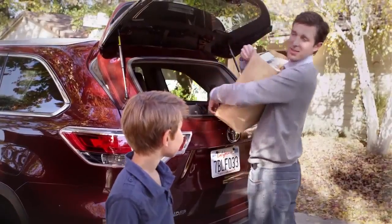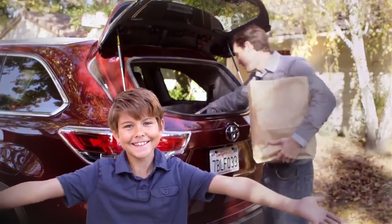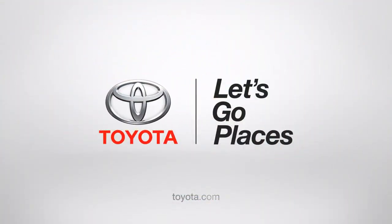Jack, can you help me with these bags? Not now, Dad. I'm talking to my people. Toyota. Let's go places.